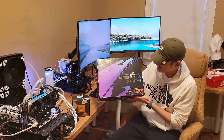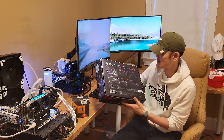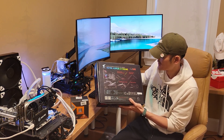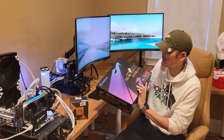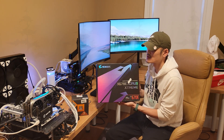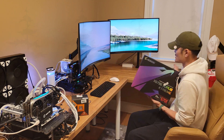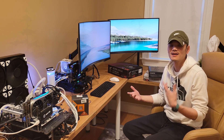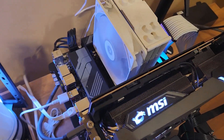Lastly, we have the Gigabyte X670E Aorus Extreme, which costs $699. It has all the features, all the bells and whistles — crazy VRM, crazy power delivery, PCIe 5. It's just a really premium board. I'm going to show you how much more you get with a board like this compared to the entry-level options. Stick around for comparisons, stats, and a final analysis.